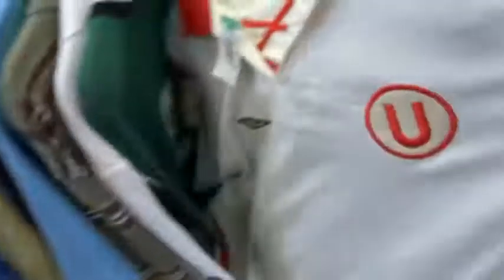Alright partners, we out here right now. Polo section, let's see what they got in store. They got some Umbro Flame right here. Is this like a soccer jersey or rugby jersey? It's pretty dope looking though.